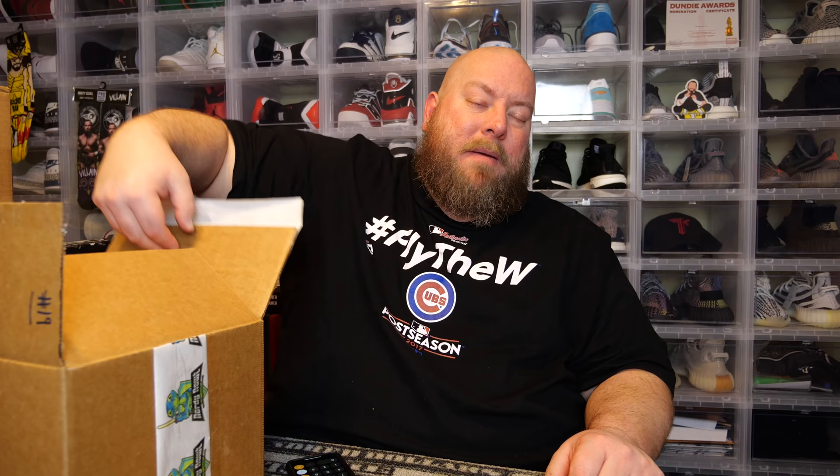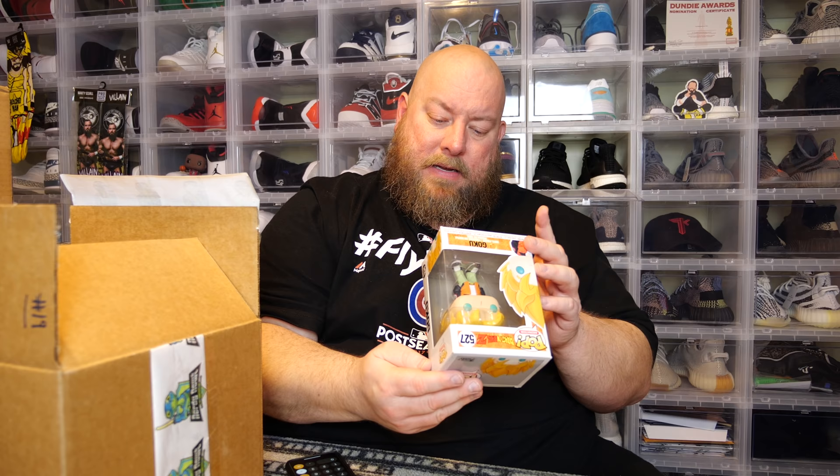Next one, no pop protector — Dragon Ball Z Goku, this is from 2018. It's got a Hot Topic sticker on the bottom. Can't scan the barcode because it's covered, so doing a manual search. It comes up at four bucks — are you serious? It's worth four dollars. So the first two pops are a whole $17 total. That is it — a four dollar Goku.